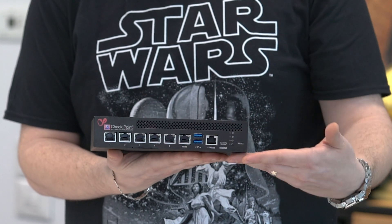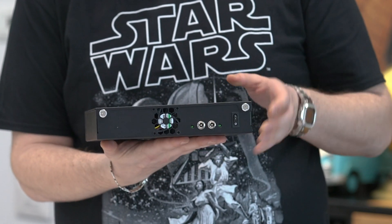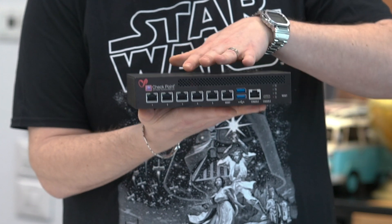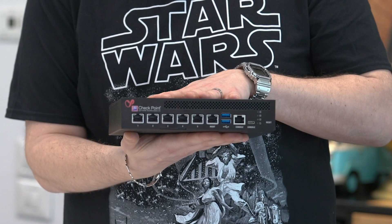Wow! Right off the bat, can you believe this little guy has a second power supply option? So cool! Now, we have five Base-T ports and our management port. Inside, we have up to eight cores, lovely enterprise SSD storage with 240 gigs, up to 16 gigs of RAM, and up to 10 virtual systems. Awesome! This little guy is a beast!